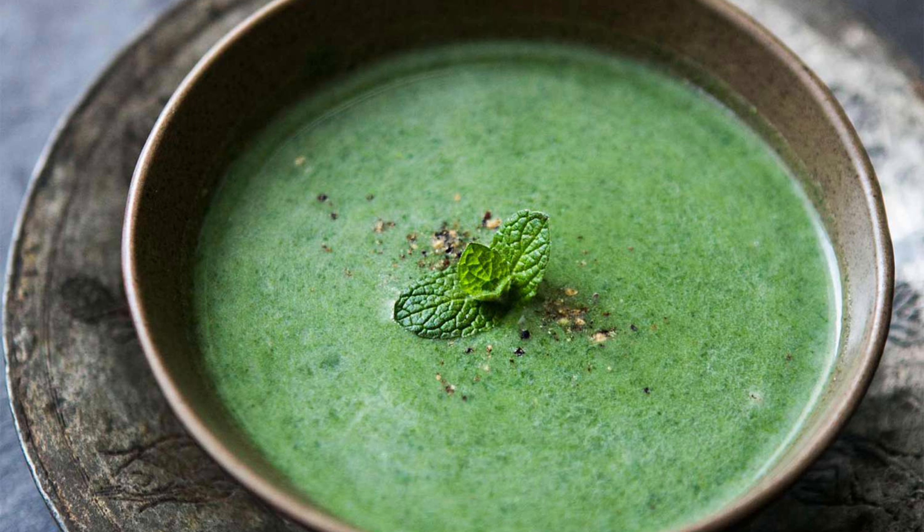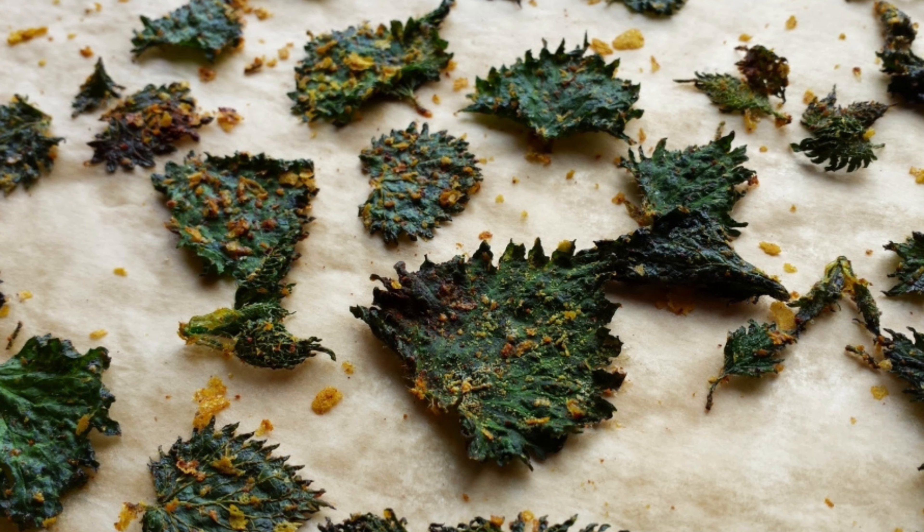The key to enjoying nettles lies in proper preparation. Older leaves can be tough and fibrous, so focus on the young tender shoots. A quick blanching in boiling water deactivates the stinging hairs and removes any bitterness, leaving behind a pleasant, slightly earthy flavor with a hint of cucumber.